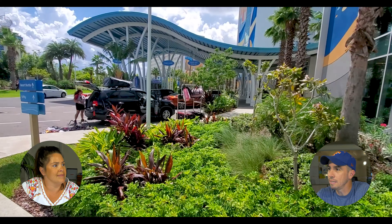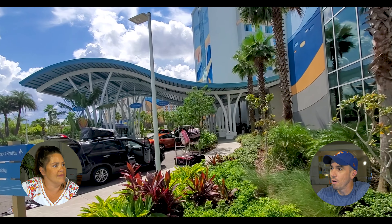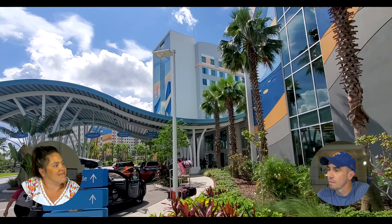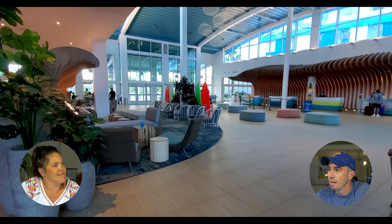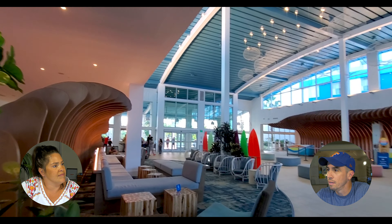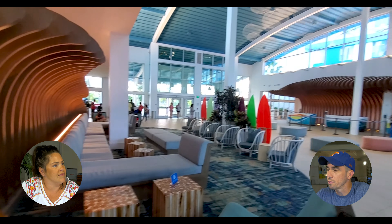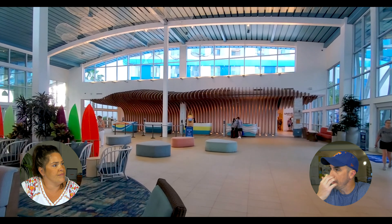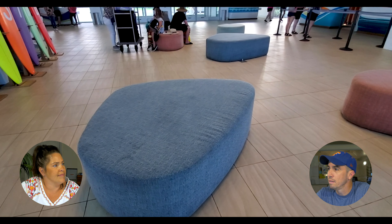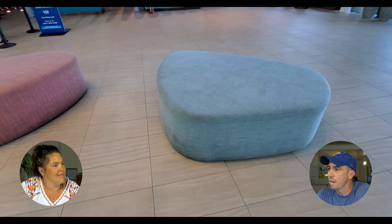Here is the front check-in area — it's got a really cool wavy-type awning and beautiful landscaping. It was pretty packed. The hotel was actually pretty full. In the middle of summer, all the resorts are pretty jammed. Here's the lobby and we have some assorted decorative items here.